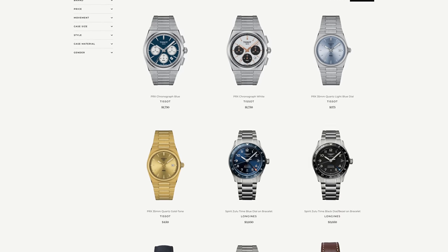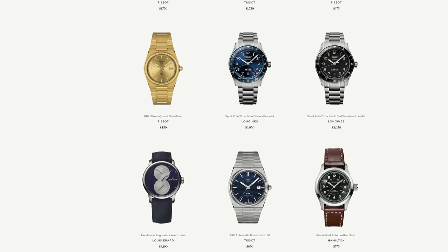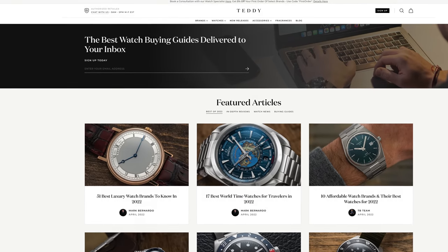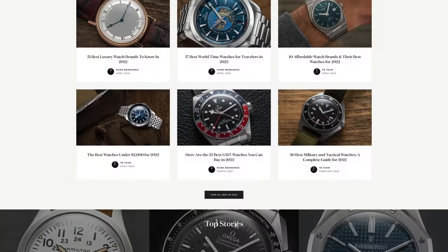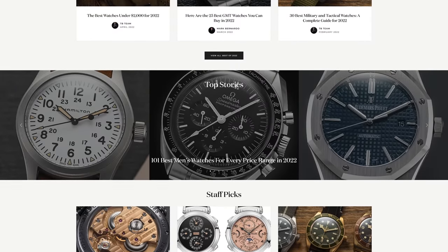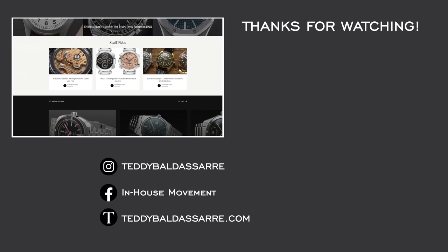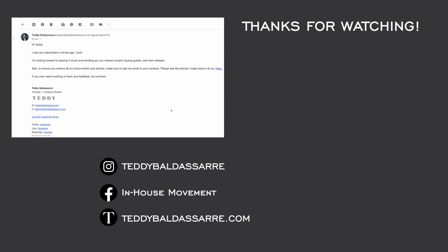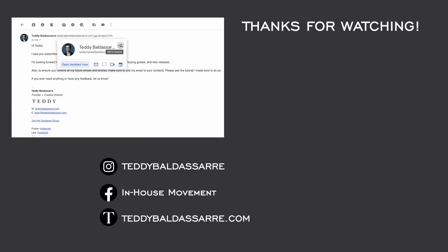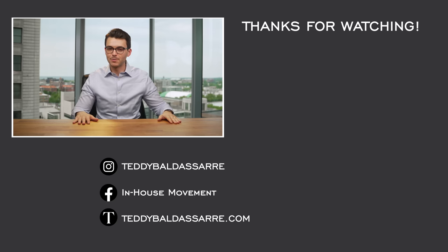Definitely check out teddybaldistore.com — a full authorized dealer of 30 brands with quick fulfillment, dedicated customer support, and a full factory warranty. Also, subscribe to our email newsletter for written content delivered to your inbox every week — completely different from the video content here, covering guides, brand history, and comprehensive model family deep dives. Be sure to add me to your contact list so the emails reach you. Thanks so much for watching — be well, and I'll see you all very soon.